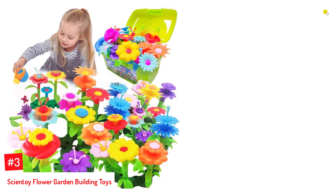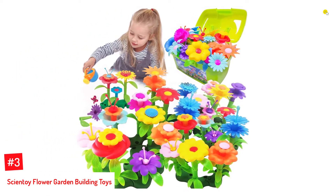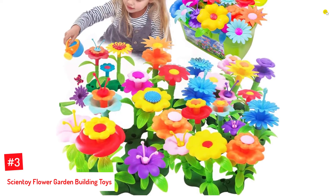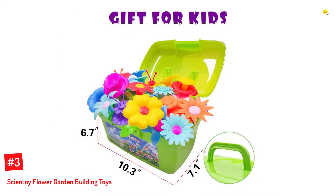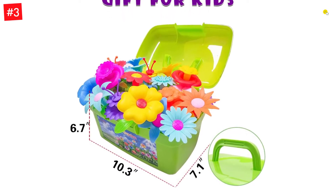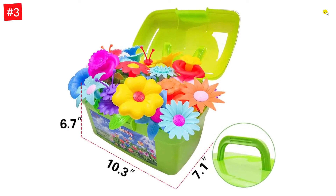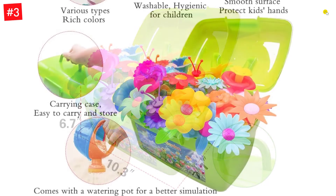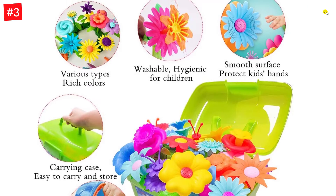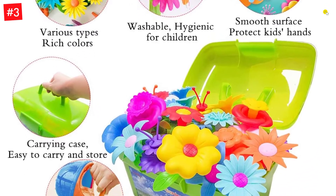Number 3: Scientoy Flower Garden Building Toys. Scientoy's 130-piece garden building kit includes colorful flowers, stamens, stems, leaves, a water pot, and bases, helping the child create various flower arrangements. The environment-friendly pieces come in a portable green box and are easy to wash and clean. These toys are non-toxic, burr-free, and odorless. Designed in a variety of types and brilliant colors, kids can freely match all 130 pieces to build a beautiful garden as they imagined — whether on the beach, in the home yard, or classroom.